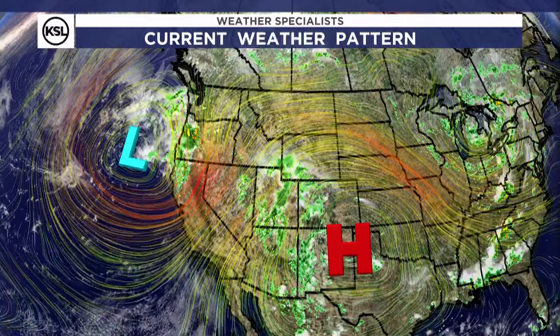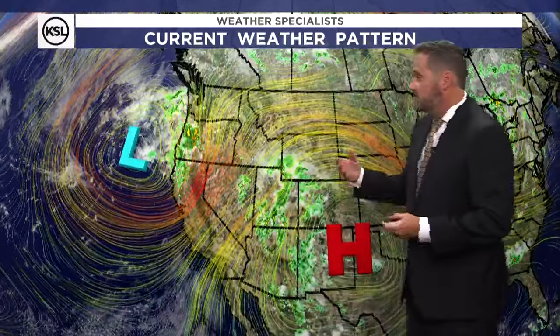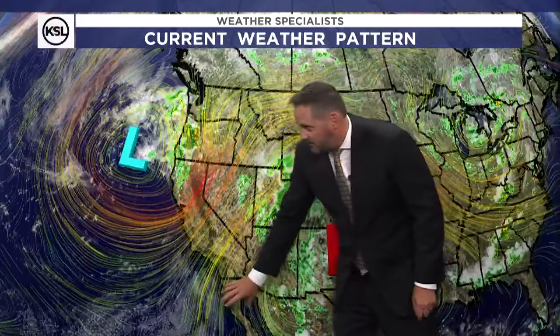Just a textbook setup right now as far as a monsoon-type pattern here in the desert southwest. Monsoon is not heavy rainfall — monsoon is a seasonal shift in winds. A seasonal shift in winds here in the desert southwest means the winds start coming from the south, and when they come from the south and we get this sort of setup where we have a high pressure off of southeast Utah and a low pressure in the Pacific Northwest, look at how that's just pulling moisture all the way from the Gulf of Mexico and the Gulf of California, all of that coming up into the desert southwest.